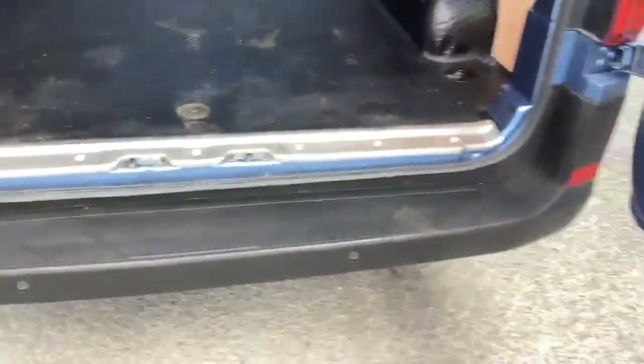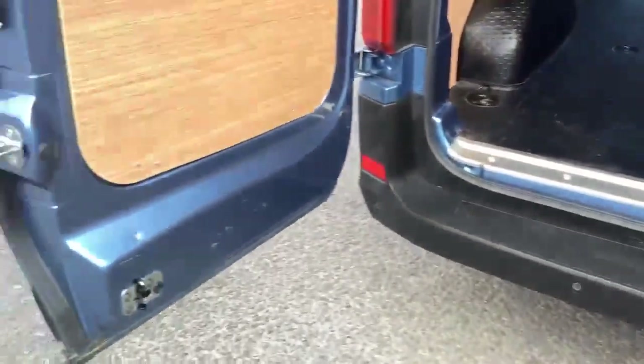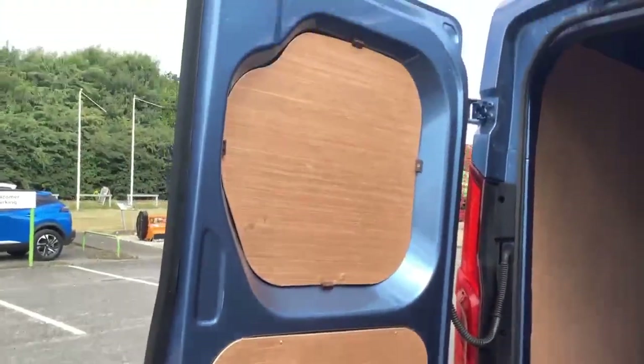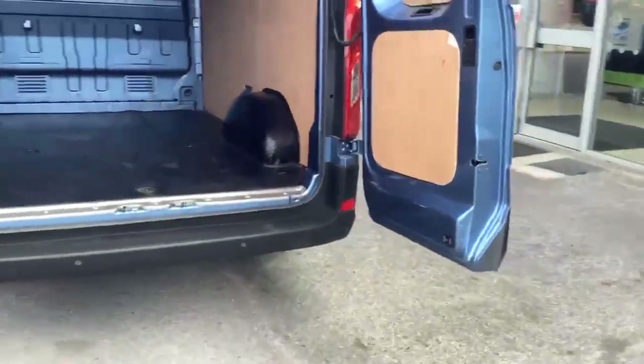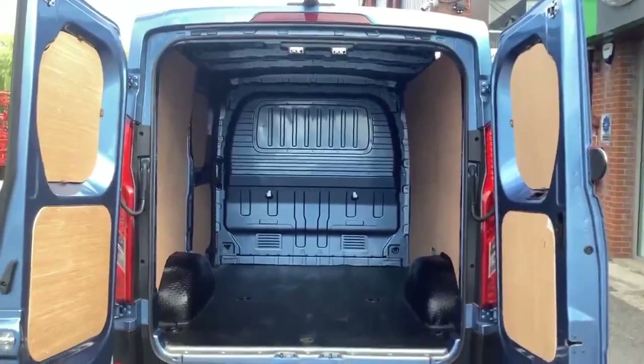There's a nice step to climb up to get into the interior. A couple of scratches on the inside of the rear doors, but you'd expect that for a van. Overall again in great condition and well presented.